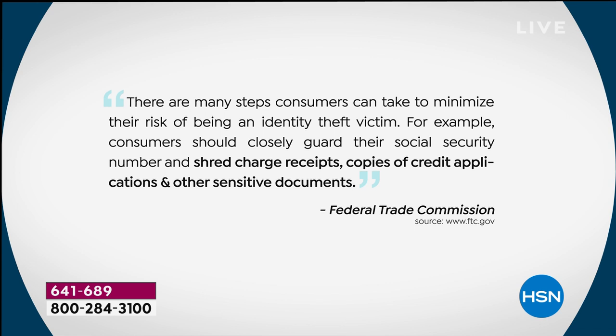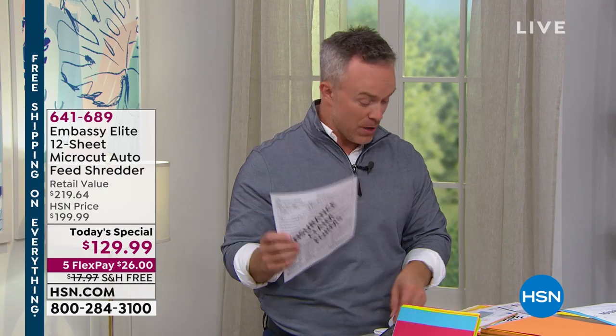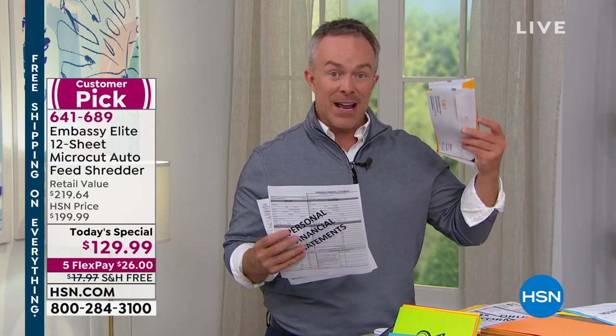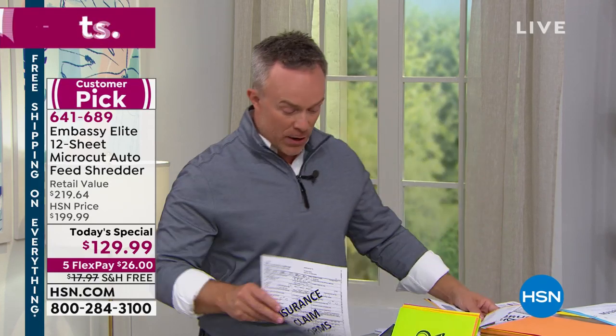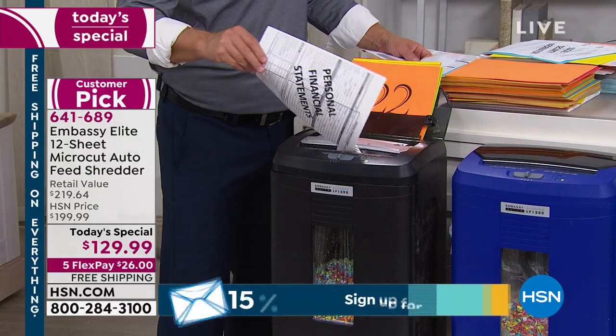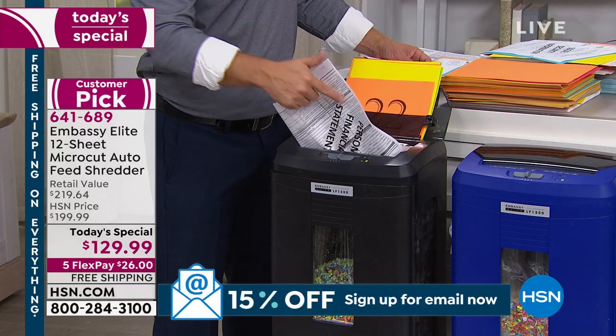That's why the Federal Trade Commission warns us we need to shred these documents. They say there are many steps we can take to reduce the risk of being an identity theft victim — closely guard your Social Security number, shred charge receipts, shred credit applications and other sensitive documents. Going through insurance papers, medical claims, legal bills — it all adds up. Normally we have to go to the shredder and feed it in page by page, maybe six or ten sheets at a time.